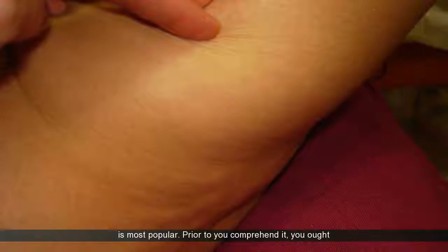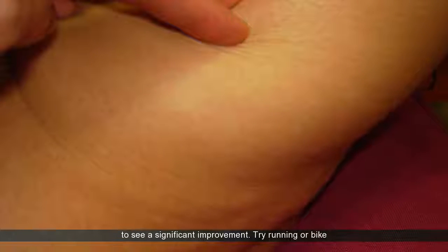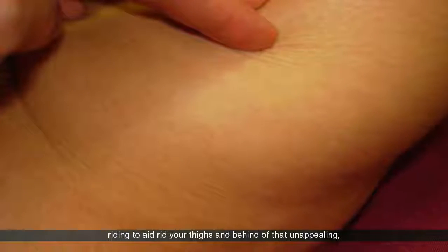Some high impact cardio workouts can really assist you beat cellulite. Take part in cardio and effort and concentrate on the locations where the cellulite is most popular. Prior to you comprehend it, you ought to see a significant improvement. Try running or bike riding to aid rid your thighs and behind of that unappealing, undesirable cellulite.